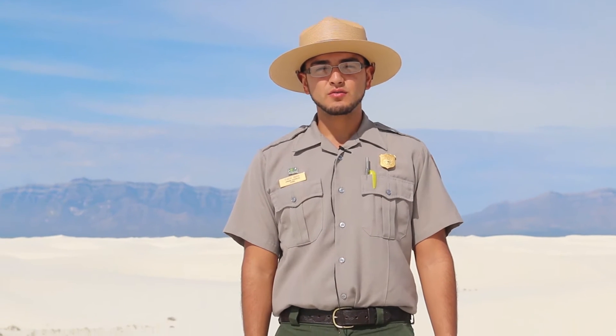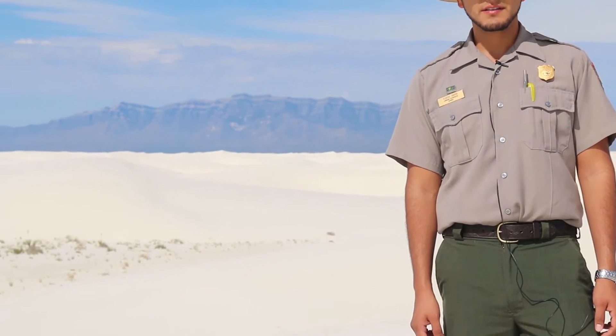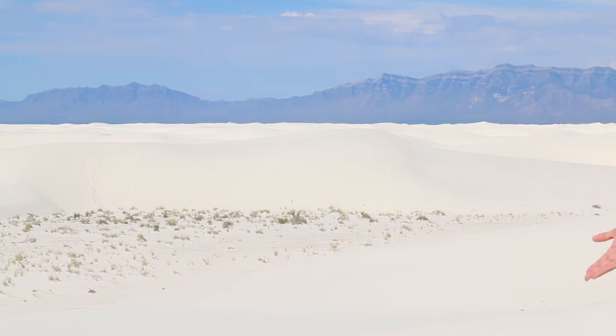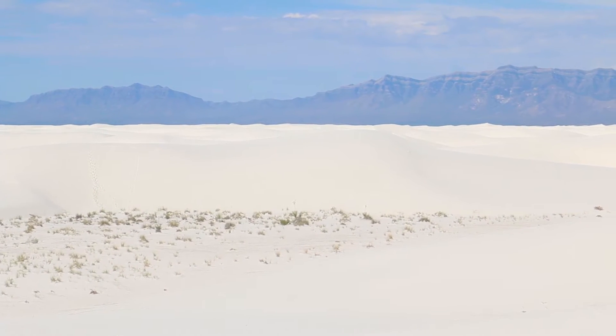Hi, welcome to White Sands National Monument, home of the largest gypsum dune field in the world. My name is Eugene Ibarra and I'm a ranger here. Today I want to talk about water and wind. At 275 square miles, the gypsum dunes at White Sands National Monument are by far the largest in the world. These majestic dunes are here because of a unique convergence of water and wind.